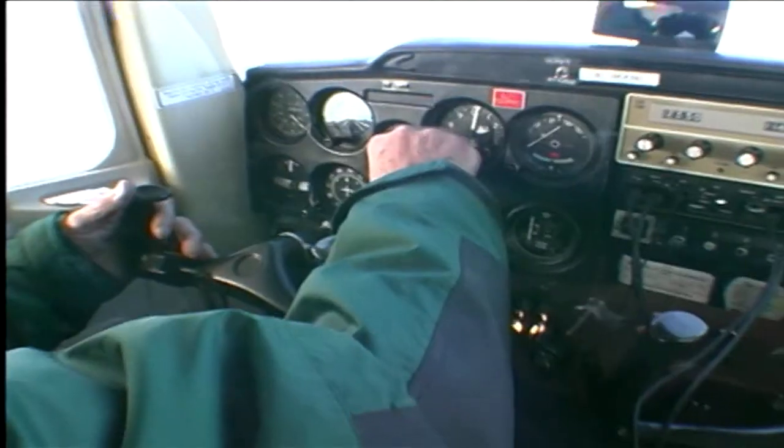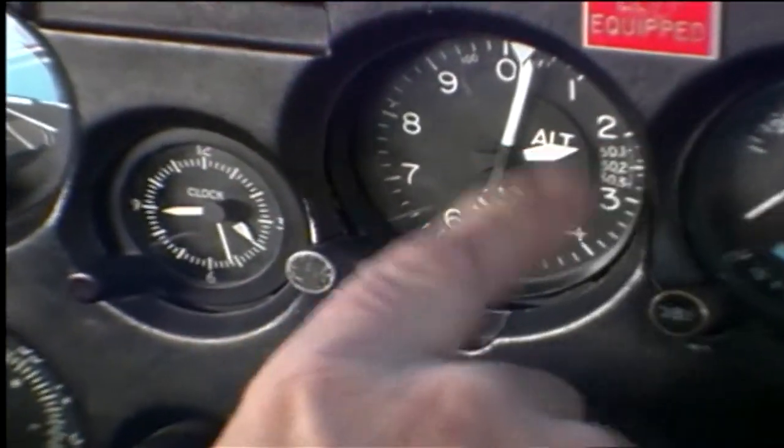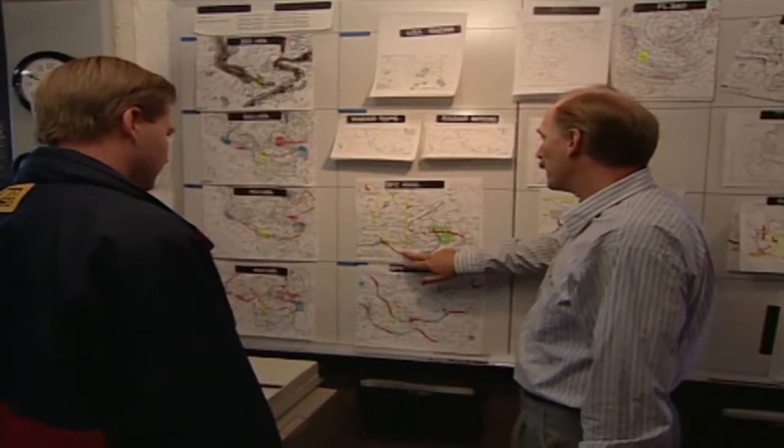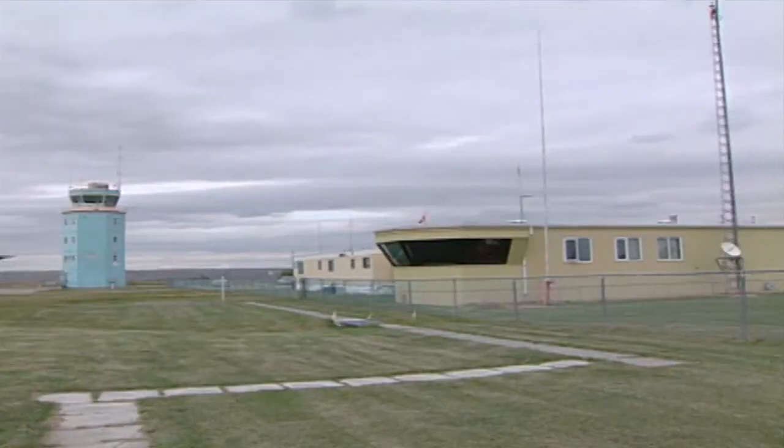Because pressures and temperatures are never constant, to be accurate, the altimeter must be set for the current local altimeter setting. These are included in aviation routine weather reports such as METARs, or given by a control tower or flight service station at controlled or uncontrolled airports.